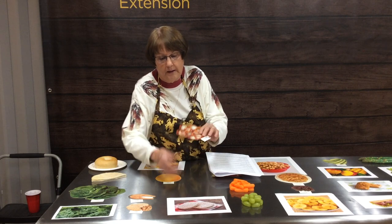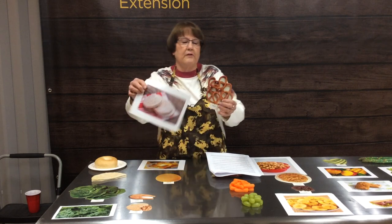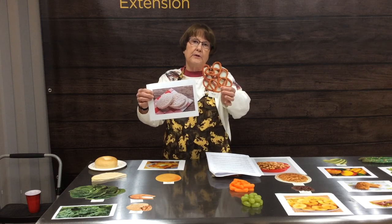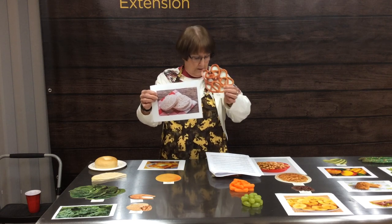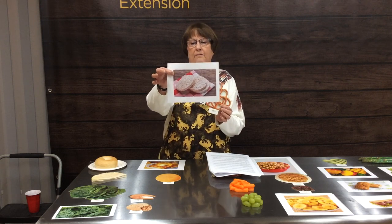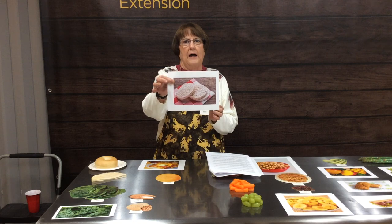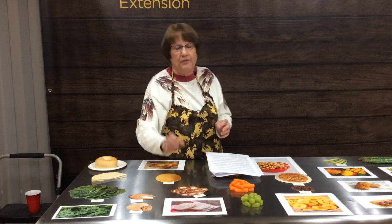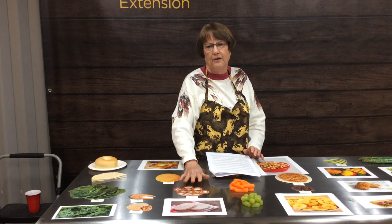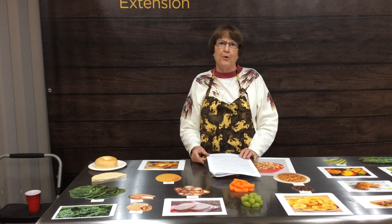This one was a bit surprising: the rice cake versus pretzels. Pretzels weigh in at about 19 calories for ten pretzels, whereas one rice cake is 35 calories. Since rice cakes can taste like cardboard, you'd get more satisfaction spending your snacking calories on pretzels.